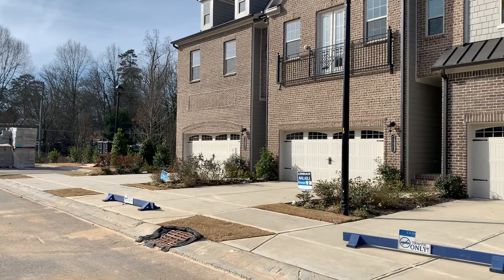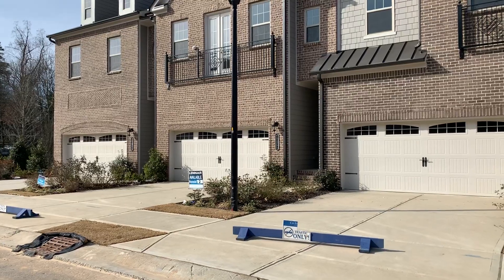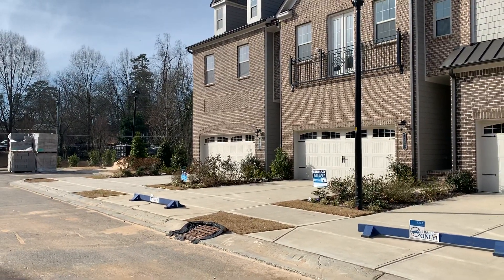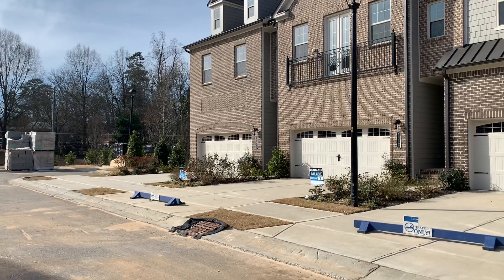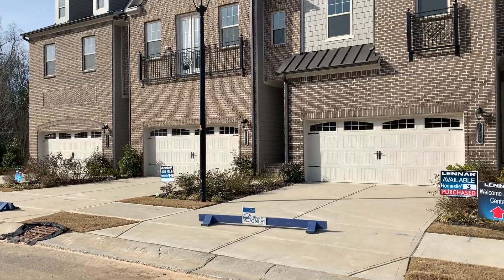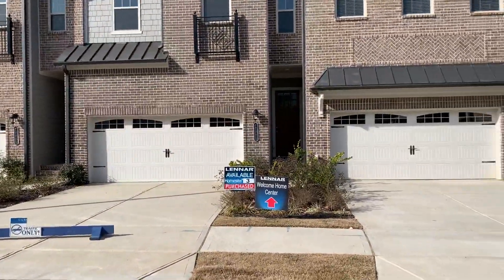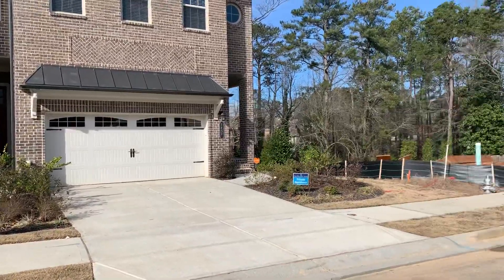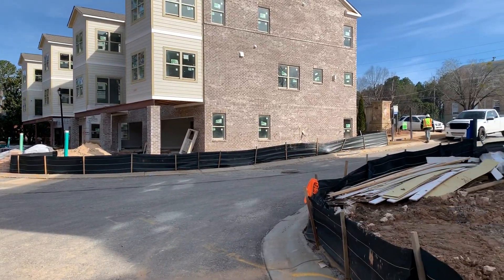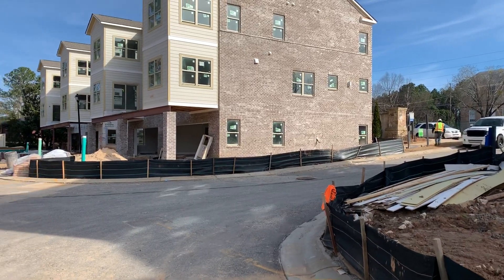Hey guys, it's Mark with the Great Homes ATL team. I'm out here in a wonderful brand new home community in the Druid Hills area. For any of our relocation buyers, that's kind of like between Buckhead and Emory — a very popular area, very close to some of the major shopping in Buckhead, some great restaurants and stores.